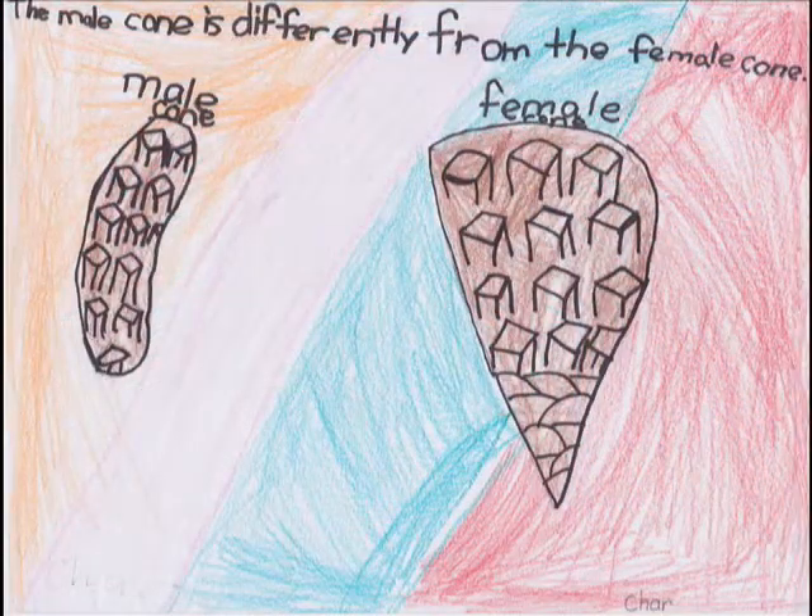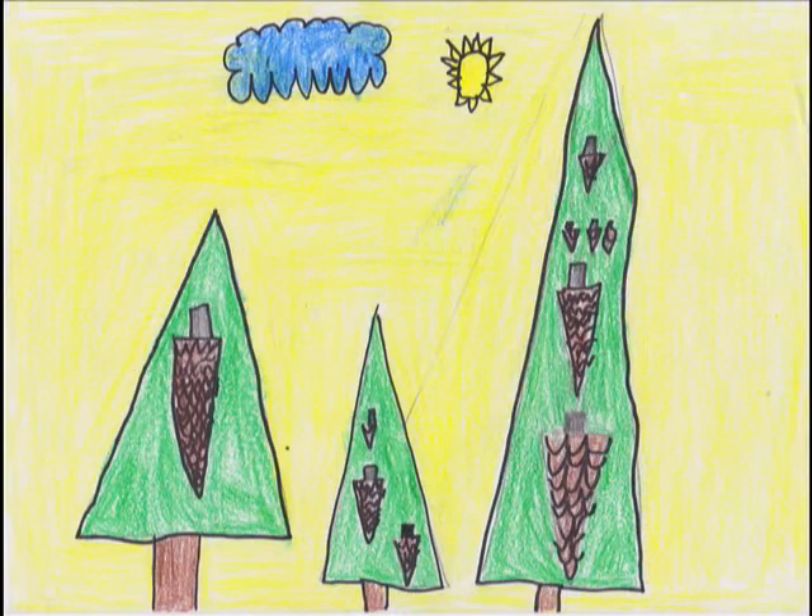The male cone is different from the female cone. The male cone is small and skinny, and the female cone grows big and fat. Female cones have a sticky substance on the scale to catch pollen. Male cones do not have the sticky substance.